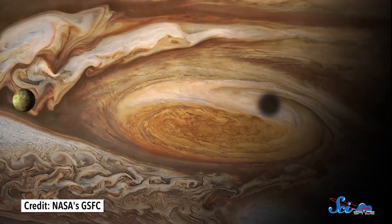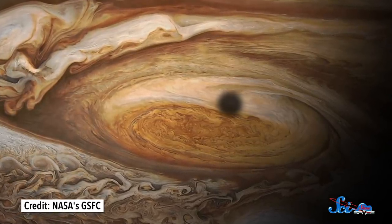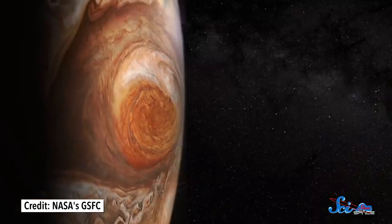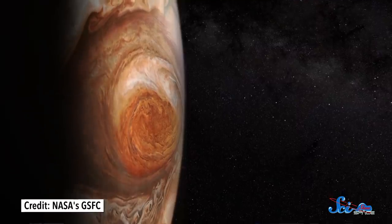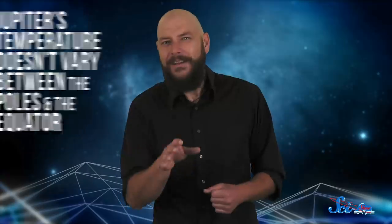There, it acts like a warm tropical ocean fueling a hurricane. It powers the spiraling storms you can see all over the surface of Jupiter. And, because the internal heat never changes, hurricane season on Jupiter lasts all year long. It also produces another interesting feature. Since this internal heat radiates out evenly, Jupiter's temperature doesn't vary between the poles and the equator. Even its poles are as warm as the rest of the planet.